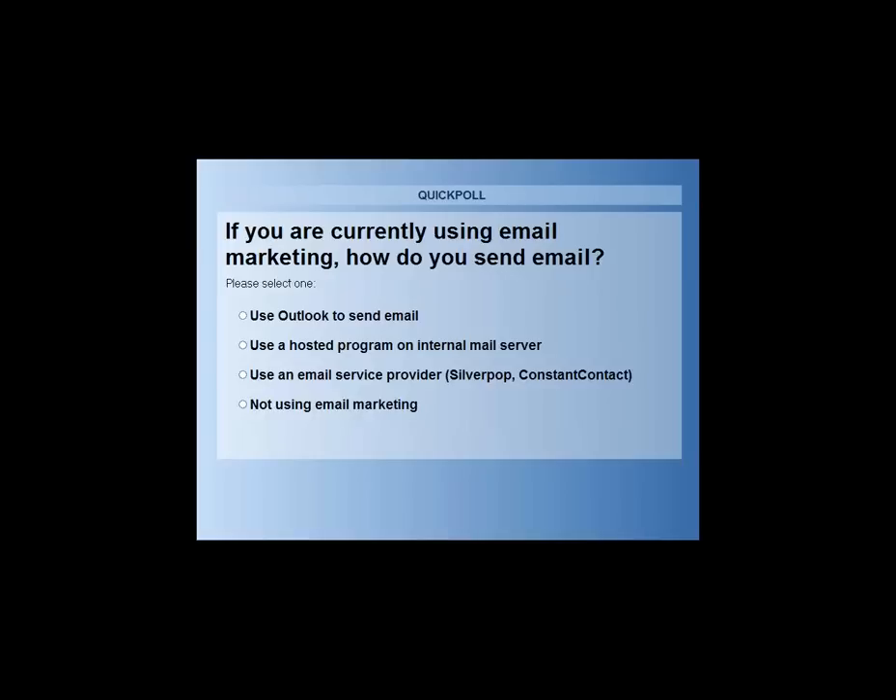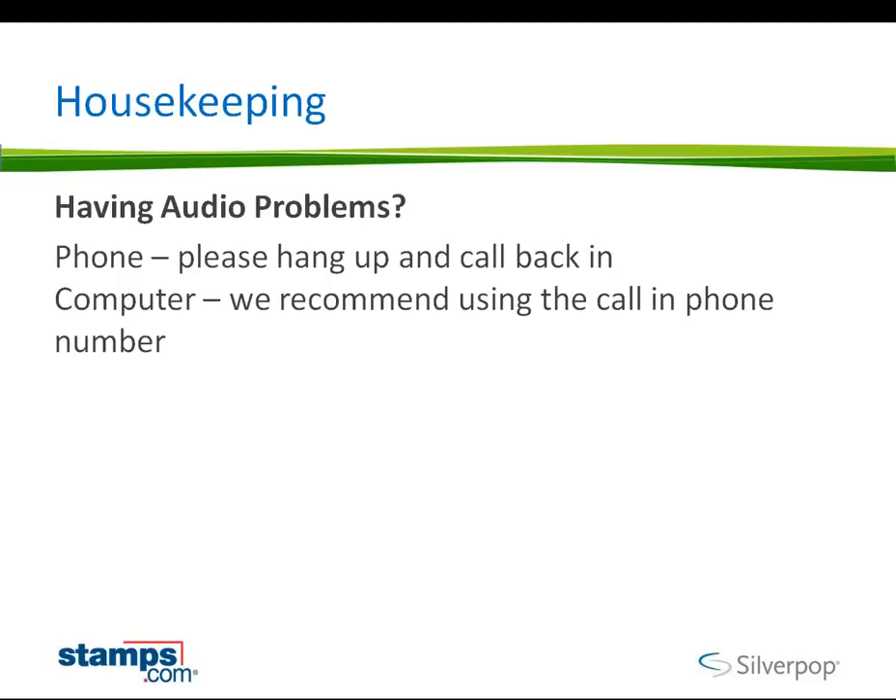Looks like a lot of you — some good results are coming in. Options are if you're using Outlook to send email, if you're using a hosted program on your internal server, if you're using an email service provider like Silverpop, or many of you may not be using email at all yet, and today could be a good way to find out some good info.